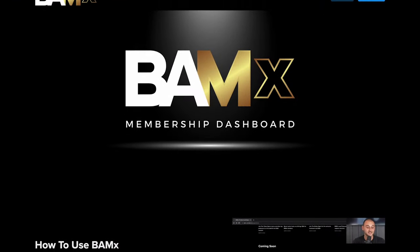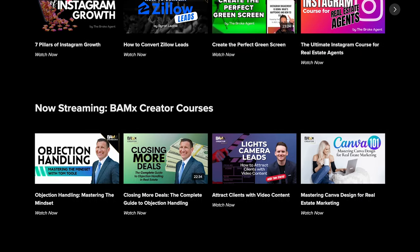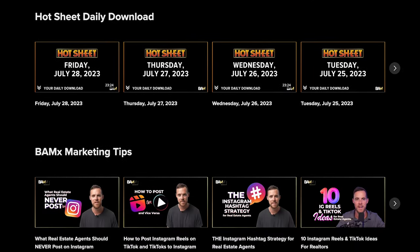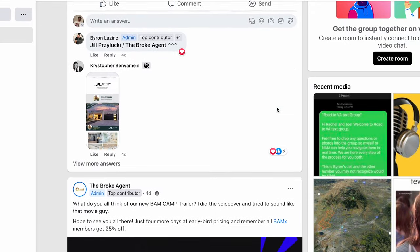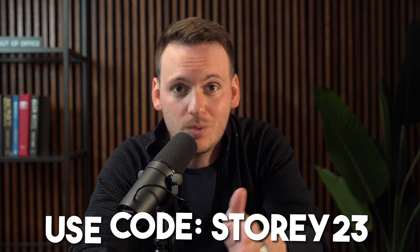The real estate industry can be very lonely. It wasn't until I found a community that I really helped myself grow. If you're looking to find a community where you can grow and sell more homes and build your brand, BAMX is the place to do it. BAMX has the best live streams, webinars, community, and courses in this industry — and you can be a part of it for a fraction of what it costs to be in other programs. It's intentional that BAM costs less while bringing more value because legacy real estate media is broken and we're here to fix it. Code STOREY23 will get you 10% off the annual subscription. Come join and build a community of people looking to grow, expand their business, and sell more homes.